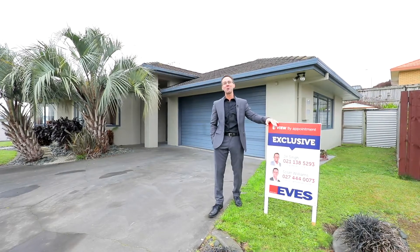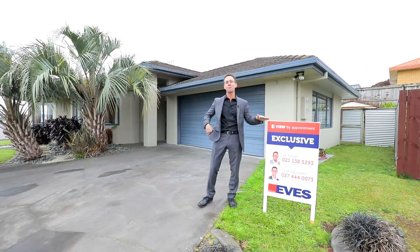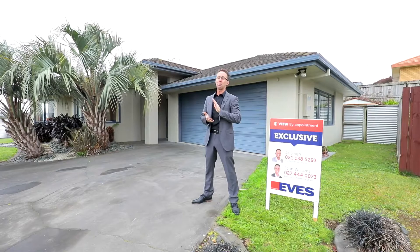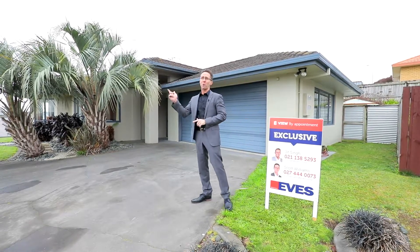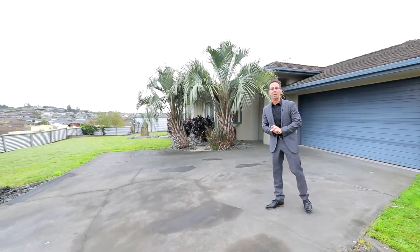Hey everybody, I'm Scott from Eves Real Estate here in Hamilton. On behalf of Jit and myself, welcome to 14 Point & Glade here in Grandview Heights. Now speaking of heights, if we do a quick 180, you'll be able to get to see some of the grand views from this great location.